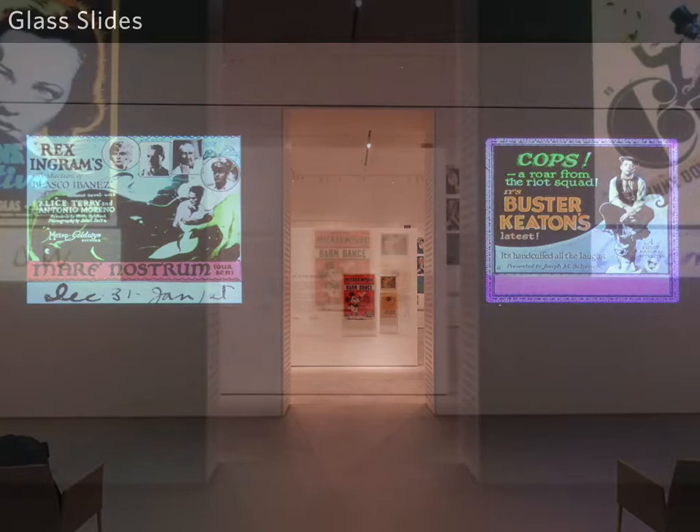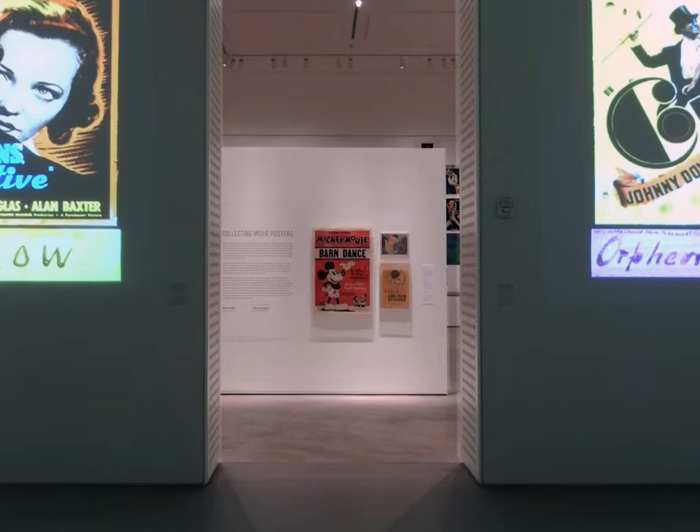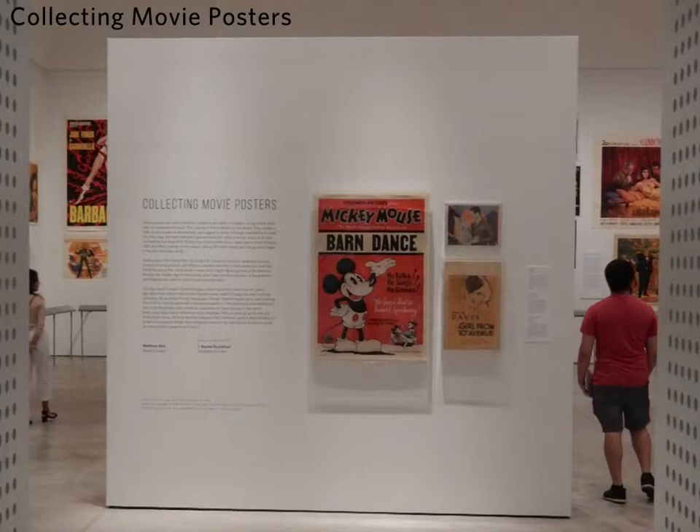The first zone inside the main area of the exhibition talks about collecting movie posters. It includes three posters that have really good origin stories about how they entered the collection, and this area helps visitors understand the importance of ephemera collections in preserving these objects that are becoming ever more historically important, but were originally created to be used very briefly and then discarded.